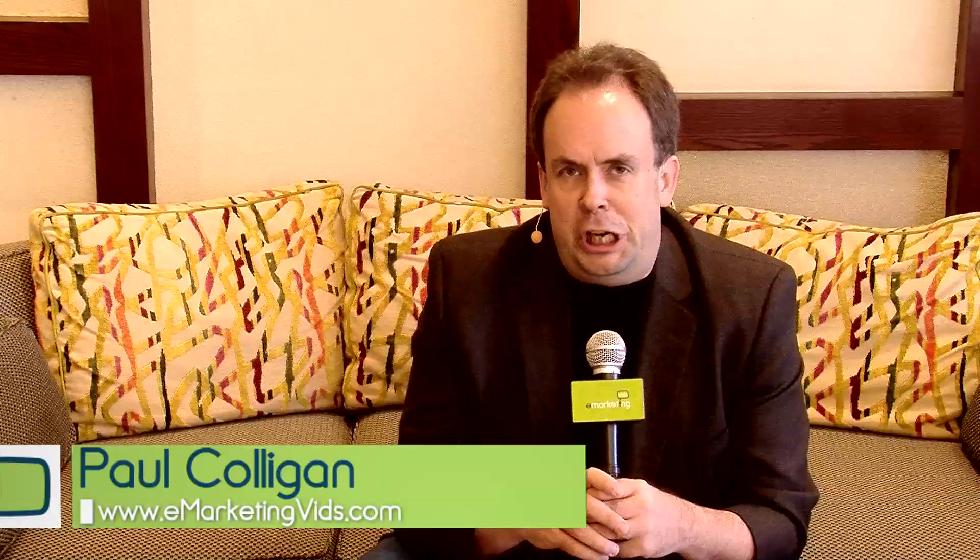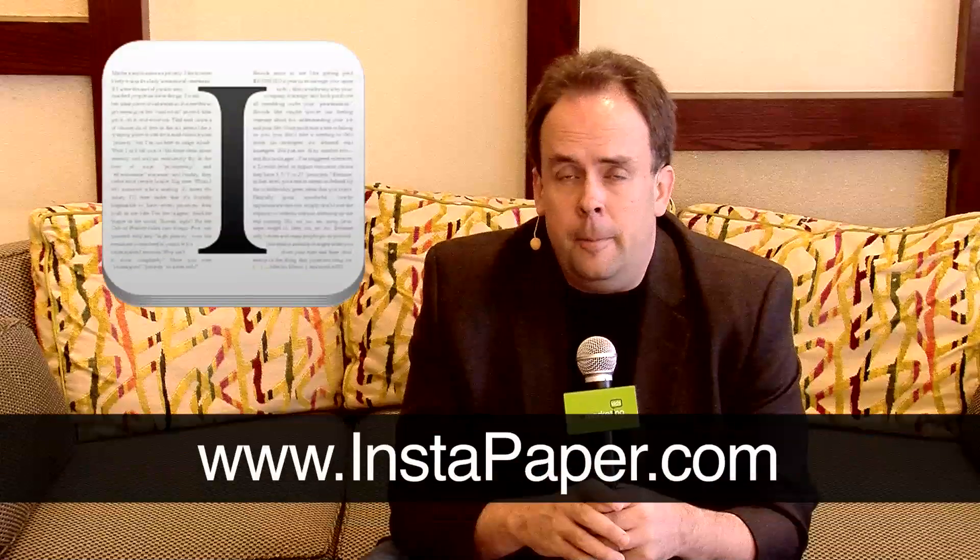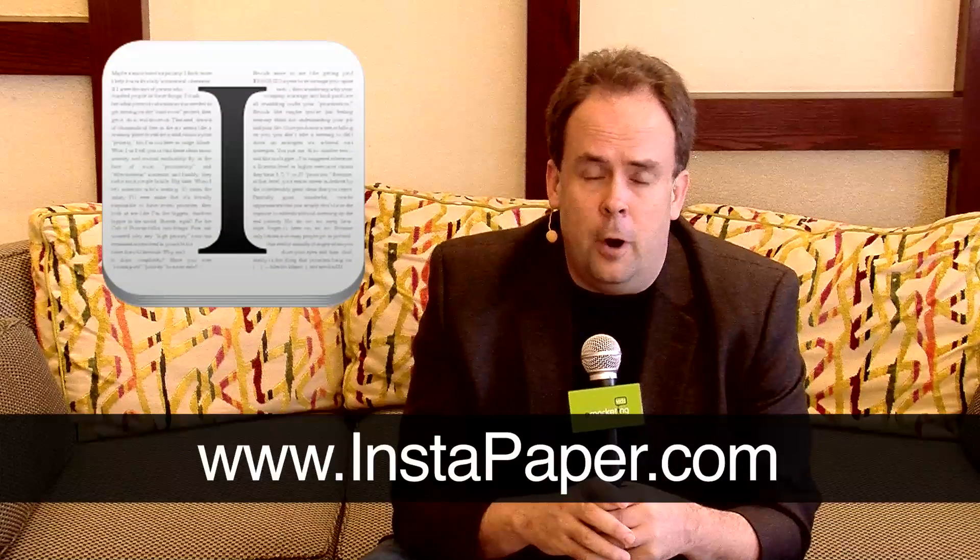Hey, it's Paul Culligan for Apps and Tools Thursday. I want to tell you about a real time-saving strategic app and information gathering process you might want to consider. The app is called Instapaper. It's available on the iPad, the iPhone, and the iPod.